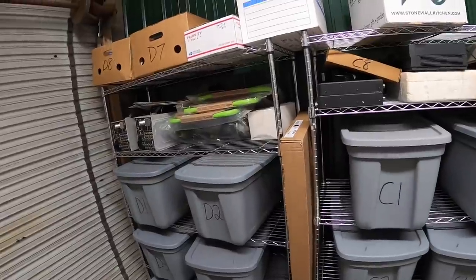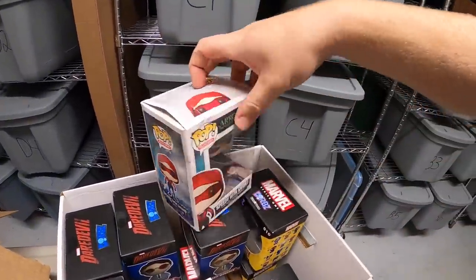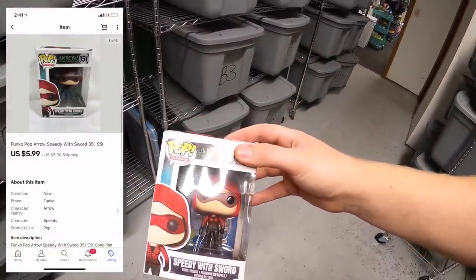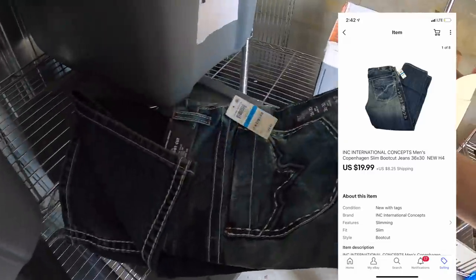It's Friday afternoon. I'm back from the garage sales and haven't listed much, so I only have two things to ship. First is a Funko Pop 'Speedy with Sword' in box — I've got about a dollar into it, sold for $5.99 plus shipping. The second item is in my storage unit in H4: a pair of INC brand jeans, new with tags. I've got a couple of dollars into these and they sold for $19.99 plus shipping. That's it for this video — thanks for watching!